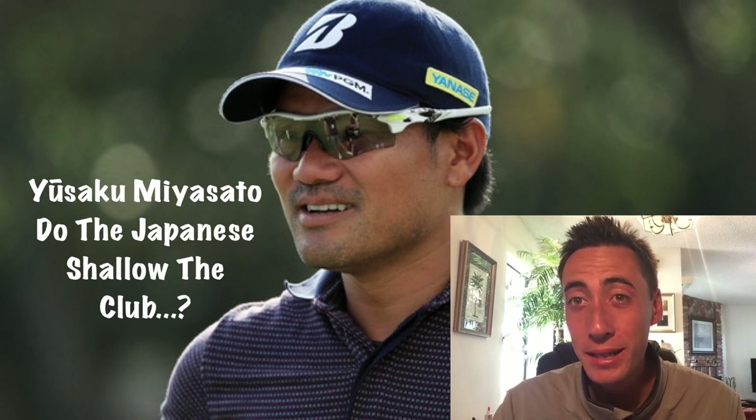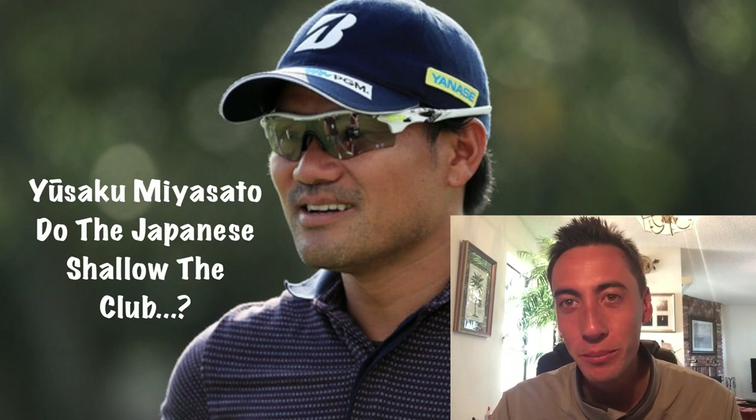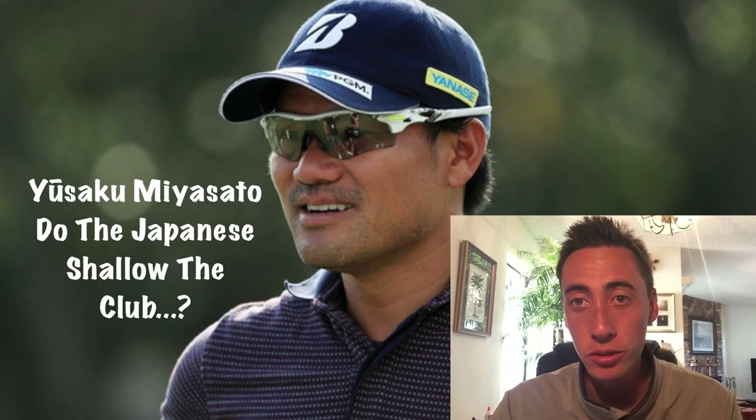If you don't recognize that last name, it is Ai Miyazato on the JLPGA — brother and sister, both play as Japanese professional golfers, with great golf swings in their own right.